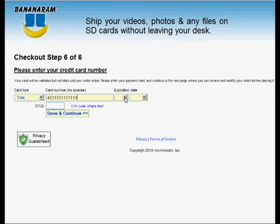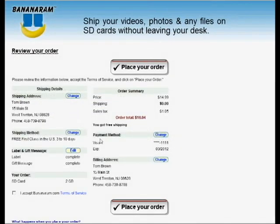Your credit card information is encrypted and is not stored on our servers, so your personal information is safe. Finally, you have a chance to review your order and change it before placing it. If everything is satisfactory, click on 'I approve the terms of service,' and then on the Place Your Order button.